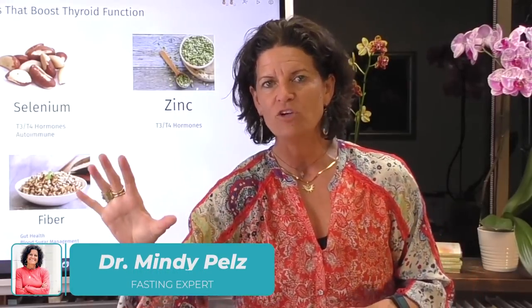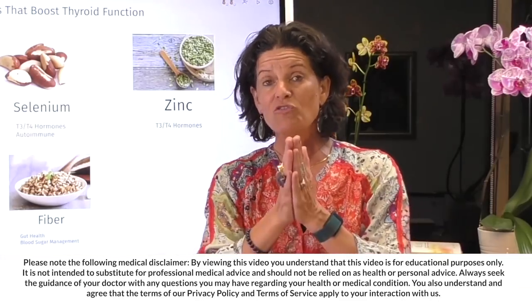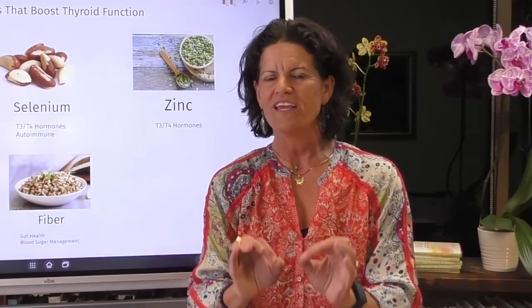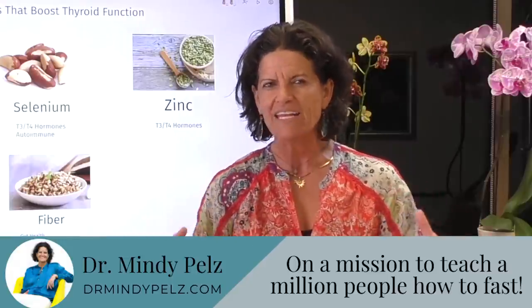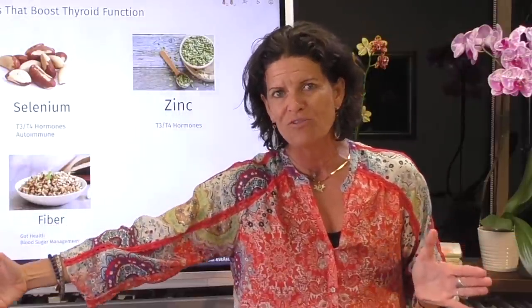Dr. Mindy here, and on this video I'm going to show you five foods to pair with a very specific fast to be able to improve your thyroid function. For those of you that are new to my channel, welcome. I am on a mission to overturn metabolic syndrome in this world — we have poor metabolic health. Fasting paired with the right food can have a dramatic impact on your metabolic performance.